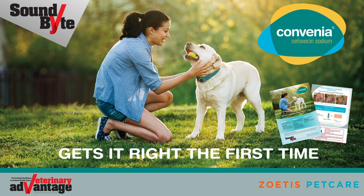Thank you for taking time to review the benefits of Zoetis Convenia. For more information, please call 1-888-ZOETIS-1 or visit zoetisus.com/products/dogs/Convenia.